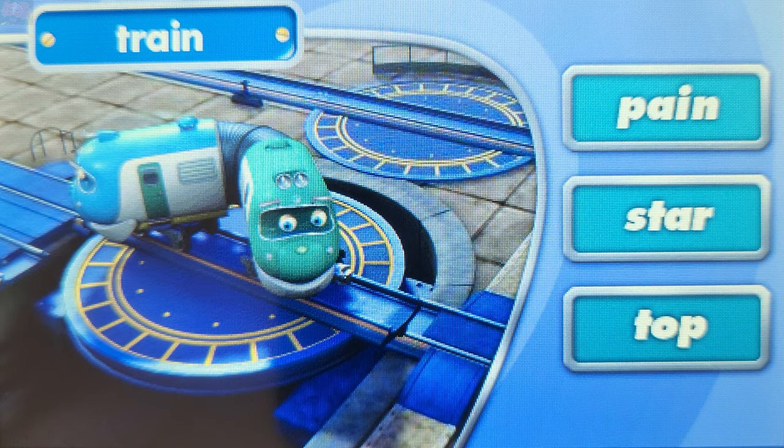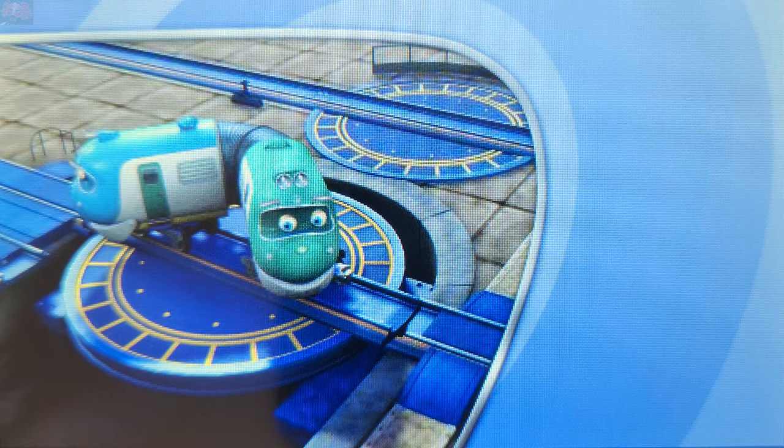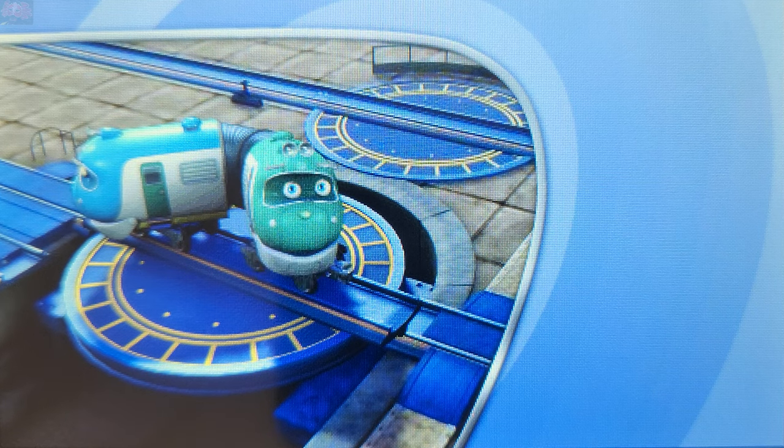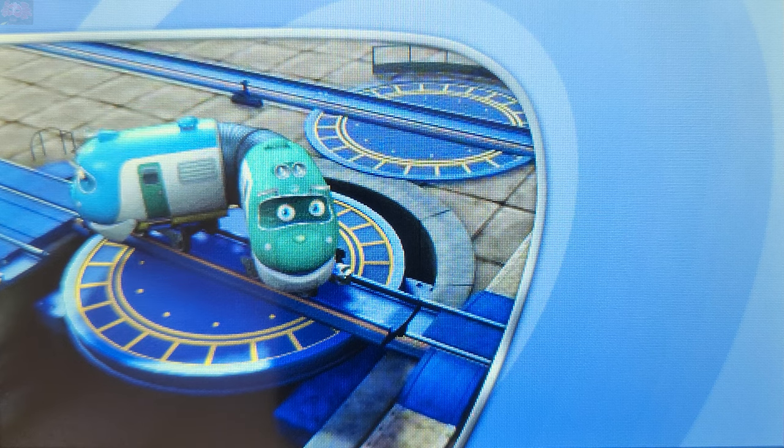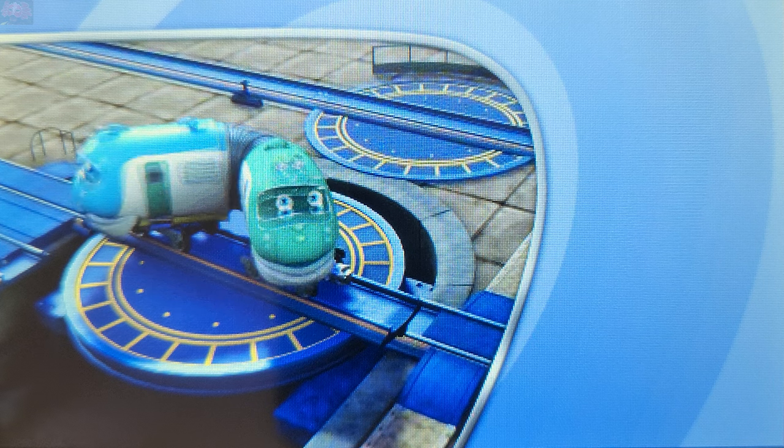We did it. You got them all. Wonderful. Play again and try to get another perfect score.